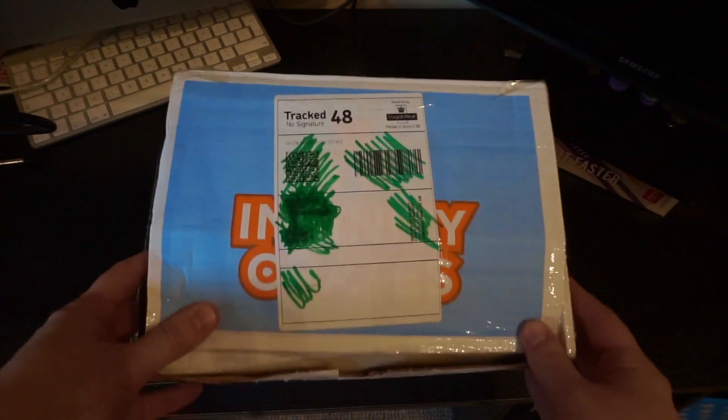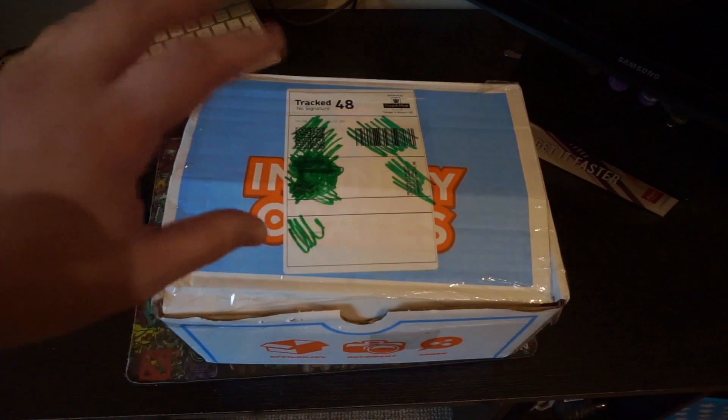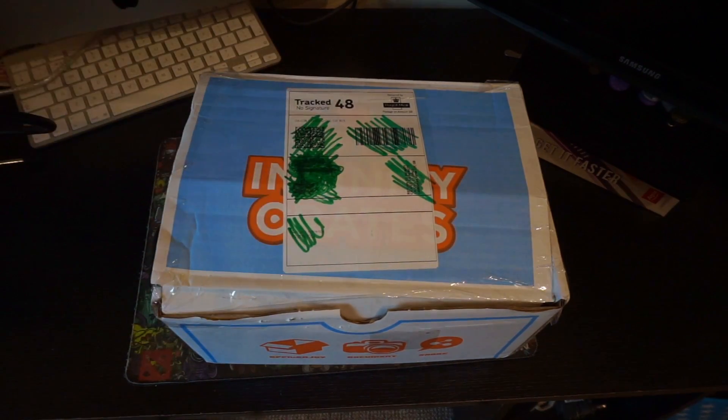Hey guys, how you doing? Welcome back to the channel. Today we're going to be opening Infinity Crate. This is October's box and the theme is unknown.